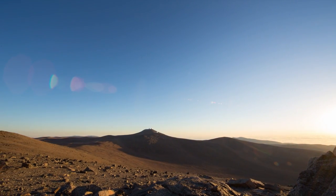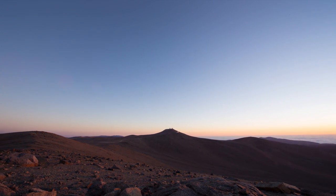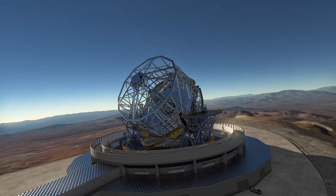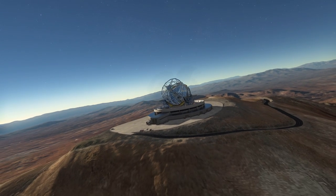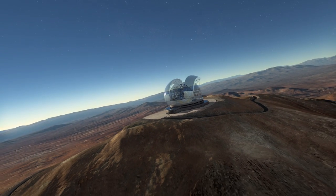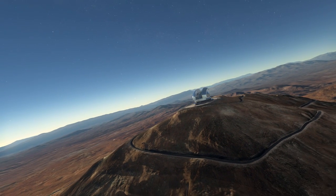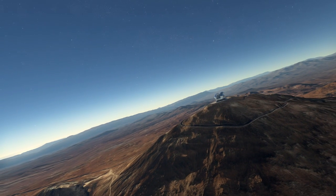ESO has a long and proud history of pushing the boundaries of astronomy — both the engineering and the science. The EELT is the next step in ESO's remarkable quest, indeed humanity's remarkable quest, to unravel the mysteries of the universe. It's a huge step, but it will certainly not be the last.